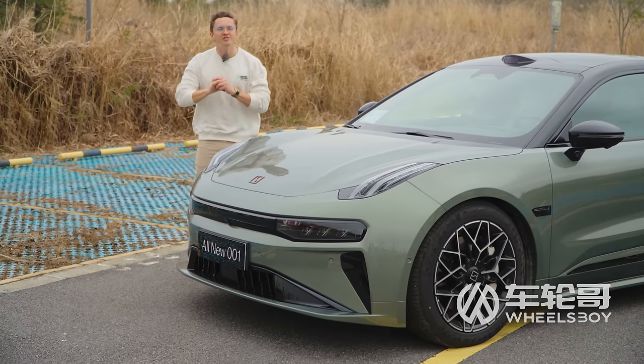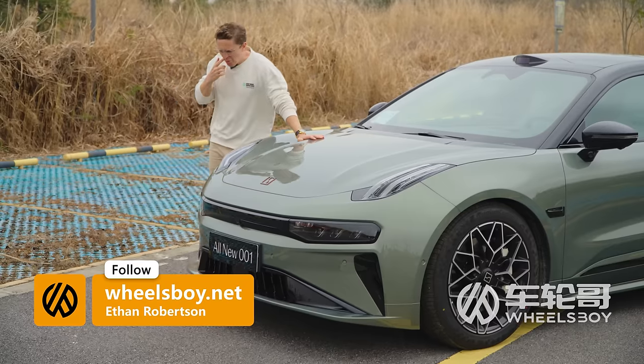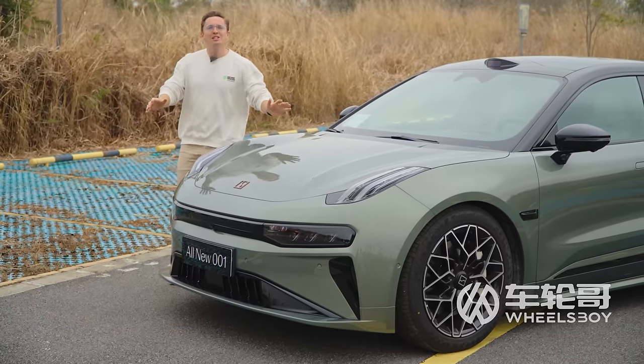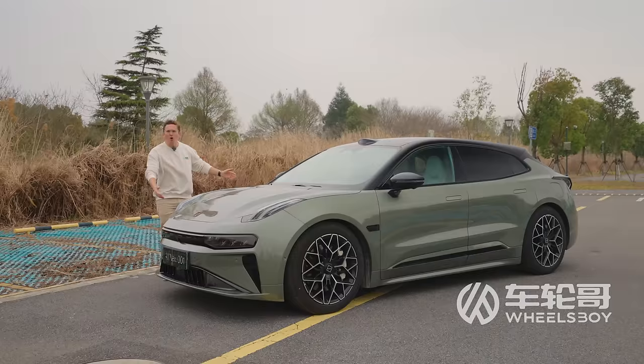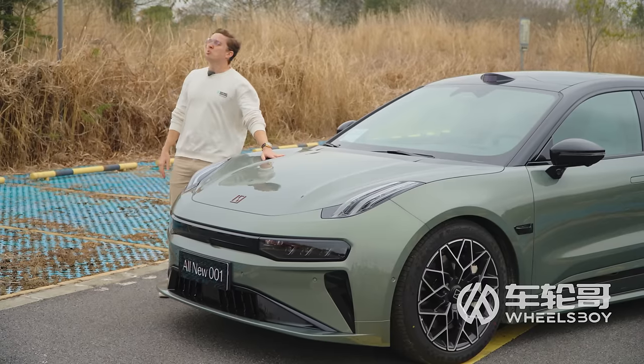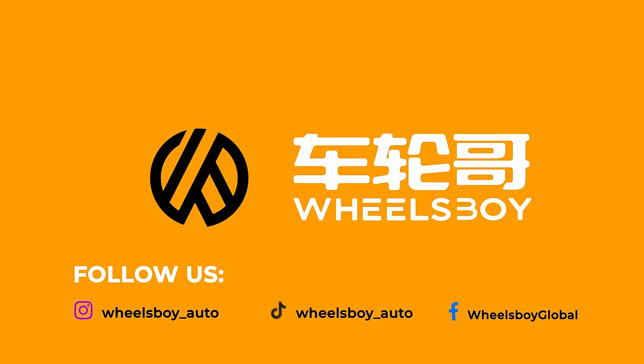Today we review one of the most requested vehicles in the history of the WheelsBoy channel, and yet one that we've taken almost exactly three years to finally get around to. Sorry about that. Ladies and gentlemen, the Zeeker 001. Got to finish this video before this thunderstorm arrives. Wish me luck. Welcome to WheelsBoy, where we cover the newest, coolest, and wildest vehicles from the Chinese car market.